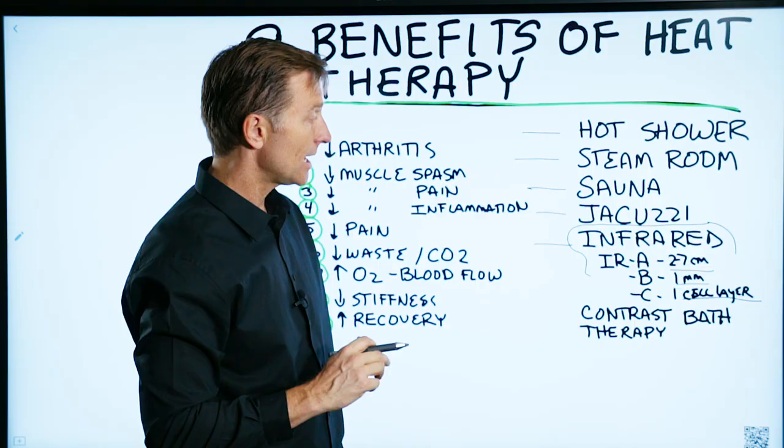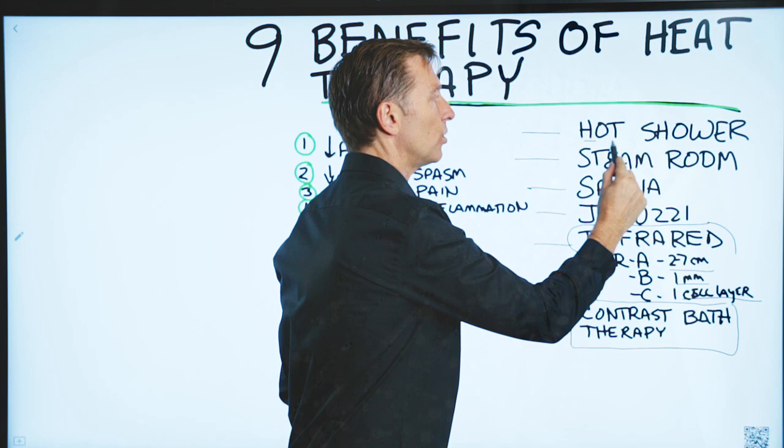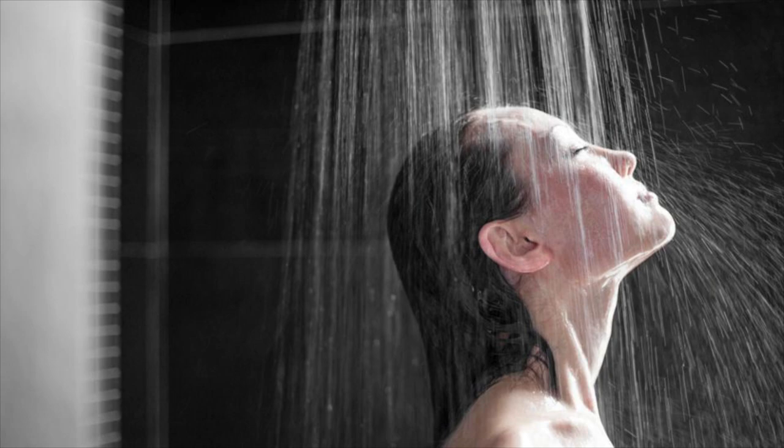Contrast bath therapy is where you're alternating from cold to heat. I really like doing a hot shower, cold shower, alternating back and forth, because it's really simple to do and you don't need any special equipment. You just need a shower.